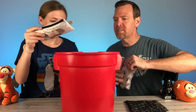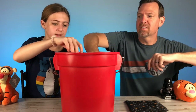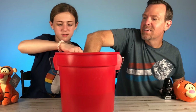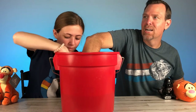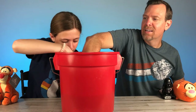We'll submerge them in water for five minutes and see what happens. Alright, get them all in there — hold them down. I got them all. Oh, I can hear bubbles! Me too. I can hear bubbles, which means they are soaking up water.